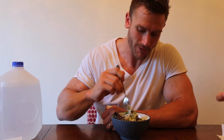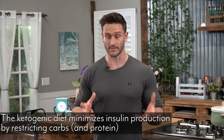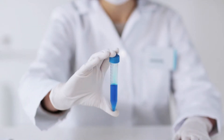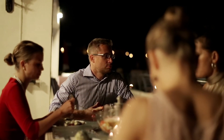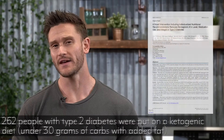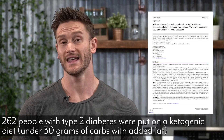Now let's go into the ketogenic diet and how this works. On the surface we can look at the reduction of carbohydrates and how it reduces our need for insulin because we don't have as many carbs. I found a study published in the Journal of Medical Internet Research that took a look at 262 people with type 2 diabetes. They were put on a ketogenic diet under 30 grams of carbohydrates per day with increased fat intake, and they started to have some pretty remarkable results.